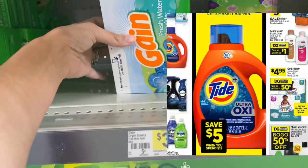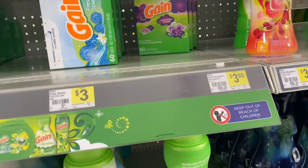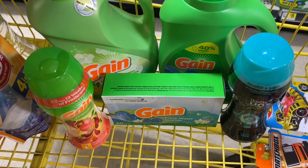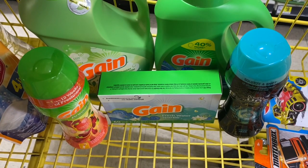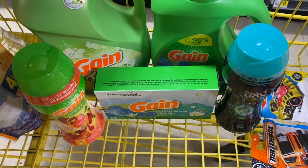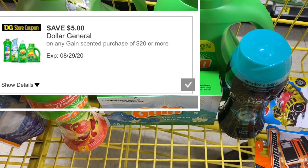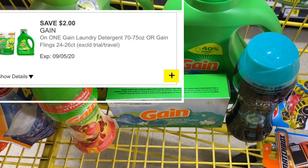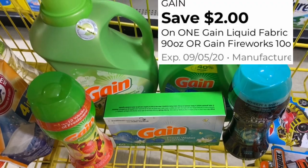For my spend $15 get $5 back, I'm picking up two big Gain products — the fabric softener and the liquid at $6.95 each — dryer sheets for $3, Gain Fireworks for $3.95, and Downy Unstoppables for $4.50, which is also a P&G product. That totals $25.35. I have a $1 digital for the Unstoppables, a $2 digital for Gain, another $2 digital for Gain, plus my $5 off $20 Gain coupon. Using all of those gets me down to $15.35, and then I should get $5 back to use on my next purchase.